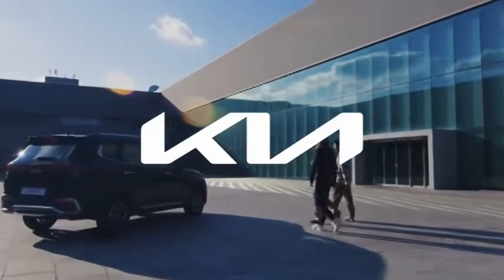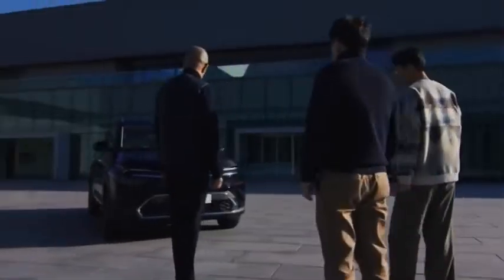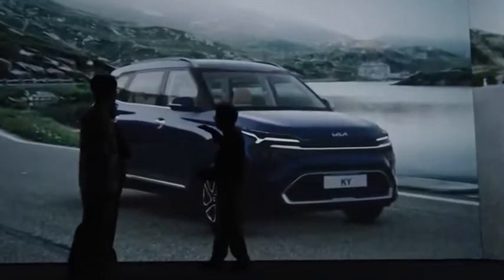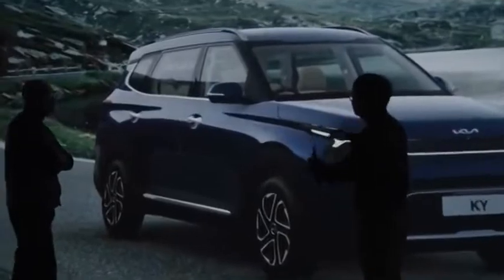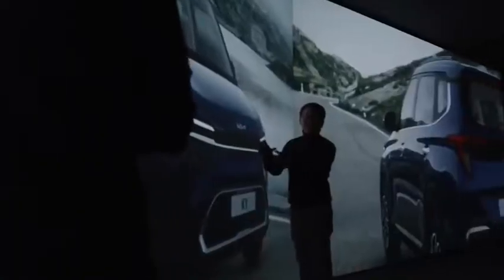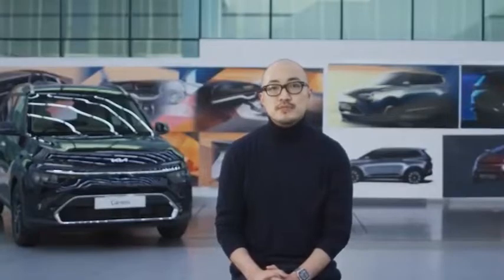Let's start with the pros. 1. Attractive and unique design. The design of the Kia Carens is very attractive and the design has been kept unique, which is its plus point. If we talk about its competitor cars, looking at the Alcazar, it seems like the Creta has been extended, and looking at the Tata Safari, it seems like the Harrier has been extended. The Kia Carens is based on the platform of the Seltos but does not look like the Seltos from any angle. Overall, a refreshing new design.